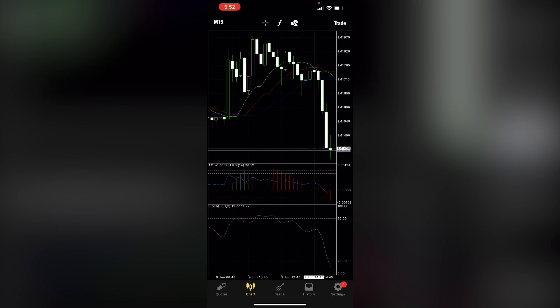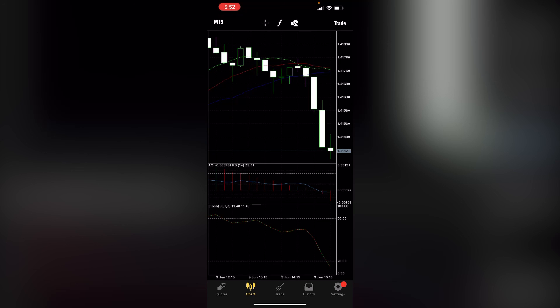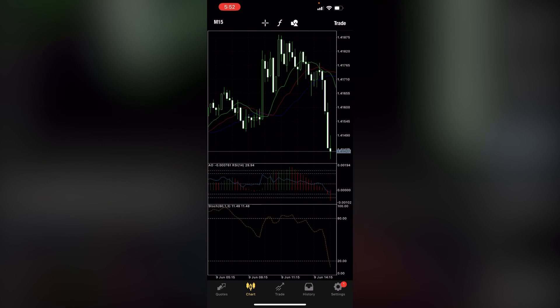It is the London-New York session overlap, so expect a pullback at the end of the London session. Look at that — it's still going. Beautiful trade. I called it. You can see me already taking profits. Thanks for watching — like, comment, subscribe.